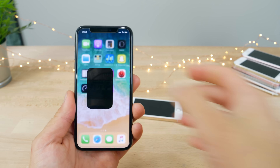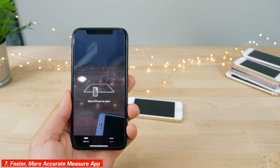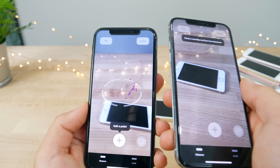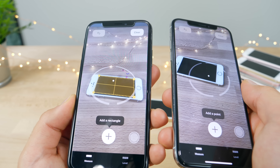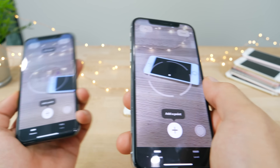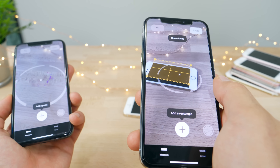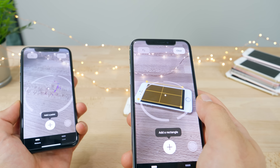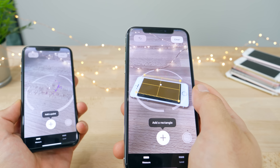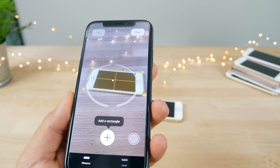I did notice the Measure app seems to be more accurate in iOS 12.1. Doing a little demo here — when I place it onto the iPhone, it effectively gets a little square of the display. On the old one it's always off a little bit, but here it's on point every single time. The accuracy of the Measure app has been improved with 12.1.